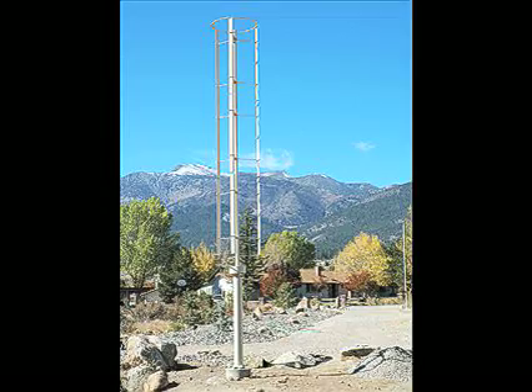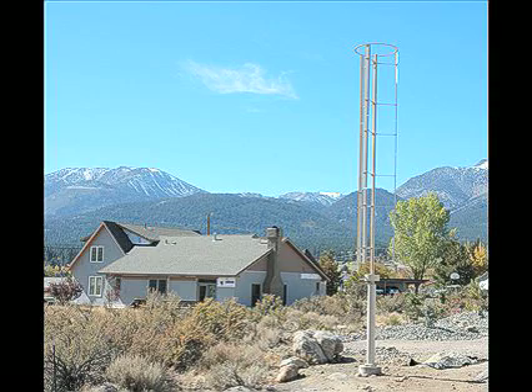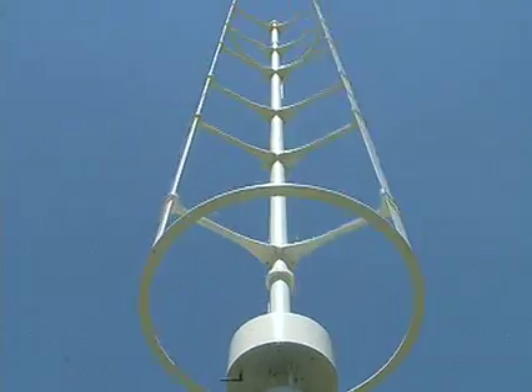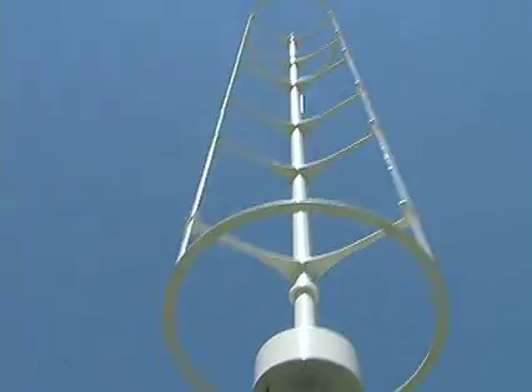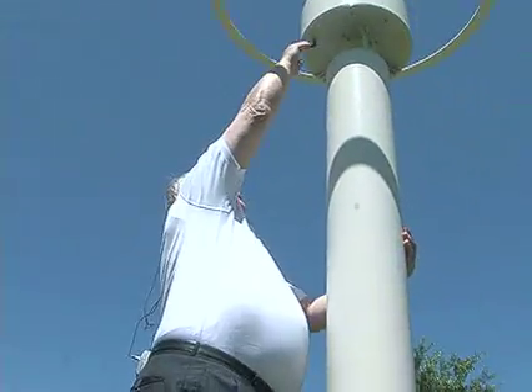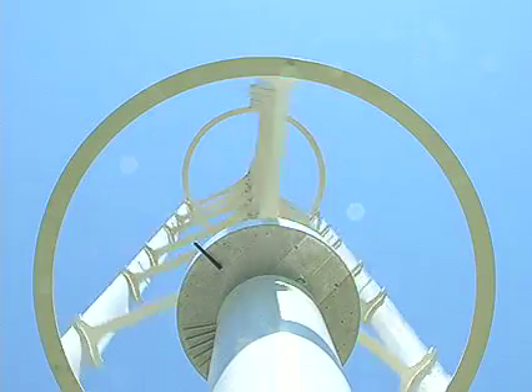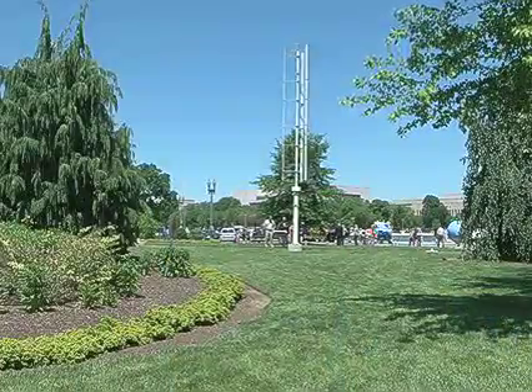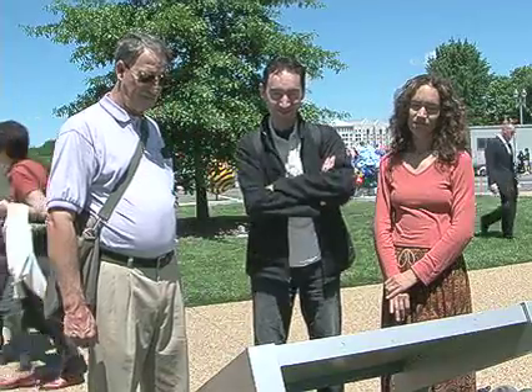Hess says the company has begun installing the 9-meter-tall devices, which can plug into household power. Customers can see on their home computers how much electricity the wind spire is giving them. This wireless connector allows them to tell how much power is being produced and how fast the wind is blowing — all of that comes out on a computer readout.